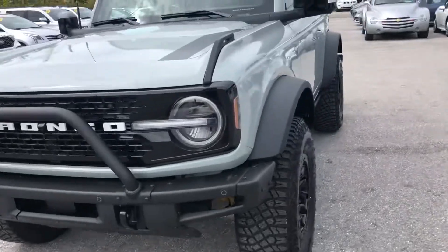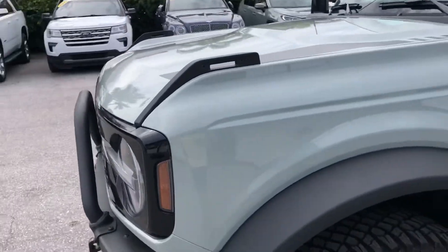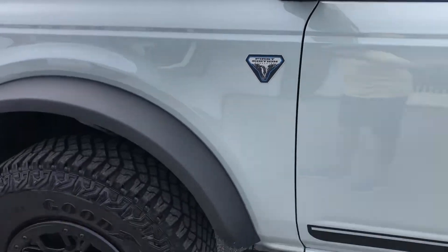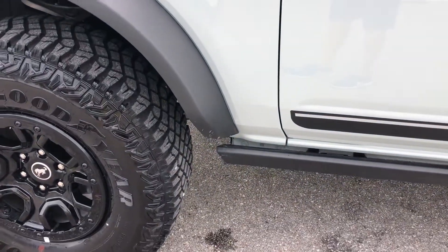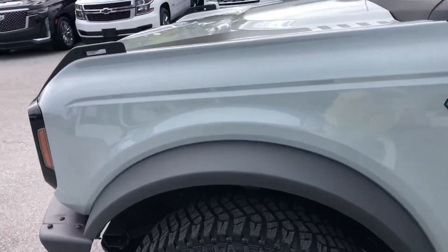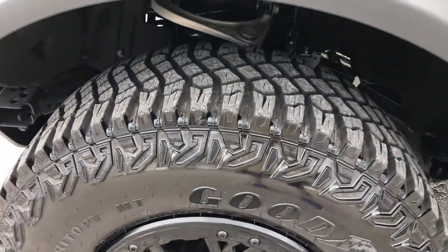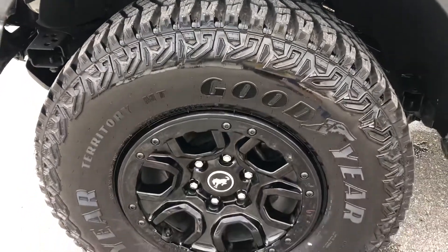So we're going to start here at the driver's side front quarter panel. We're looking for denting, scratches, or chips. Tires look like new — it's essentially a new vehicle.